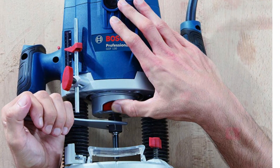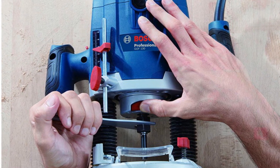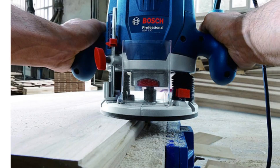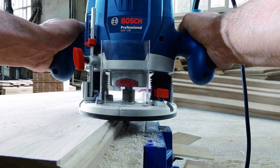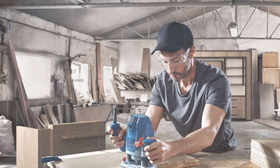It has a sleek and modern design, making it an attractive addition to any workshop. The GOF 130 is an excellent choice for slotting, milling, and plunge routing, making it an indispensable tool for woodworking tasks. It is versatile, powerful, and easy to use, making it an ideal choice for both professionals and DIY enthusiasts.